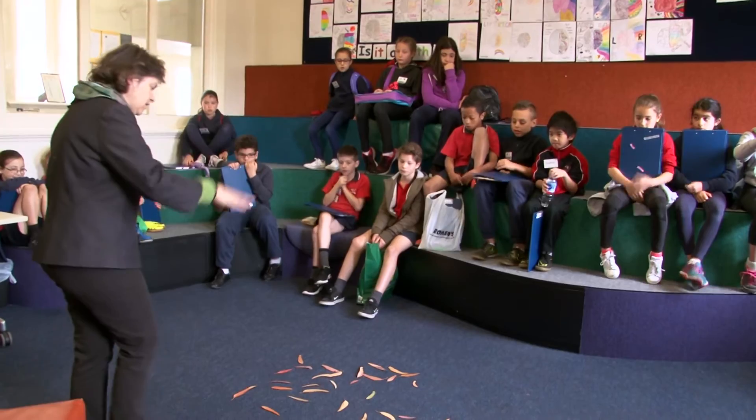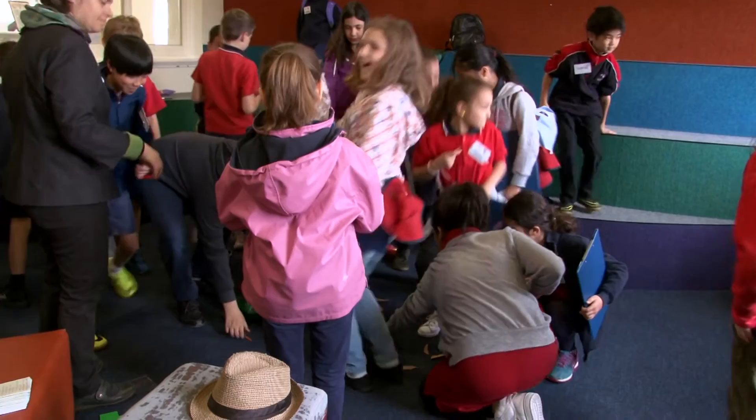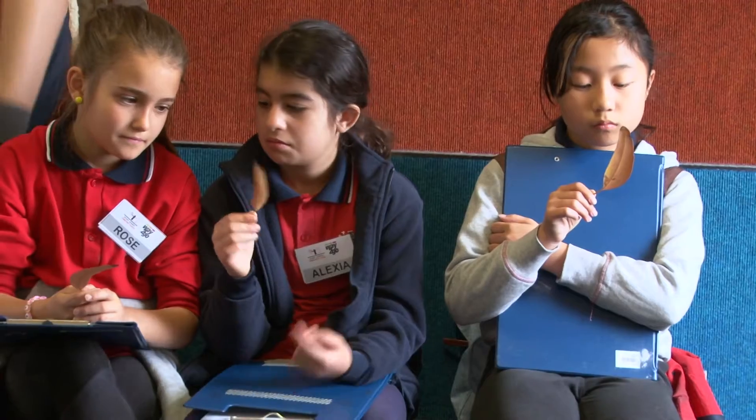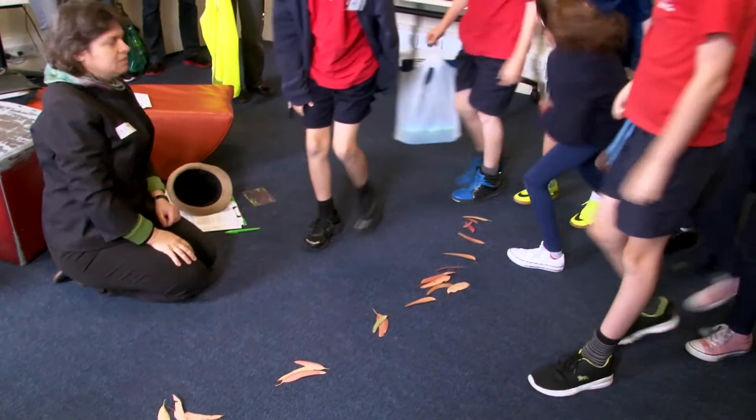As historians, we ask how things are connected to each other. Before we went on our history walk, we each chose one leaf, examined it, and then mixed it with other leaves and tried to find ours again.